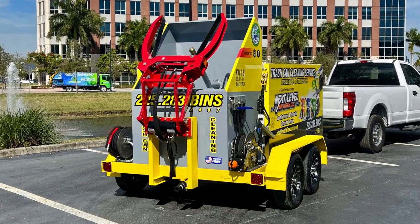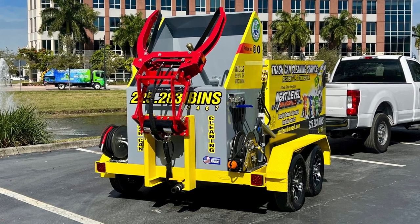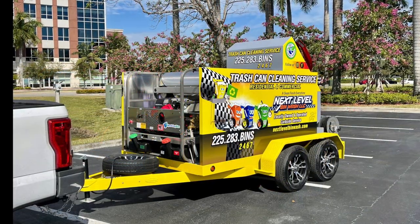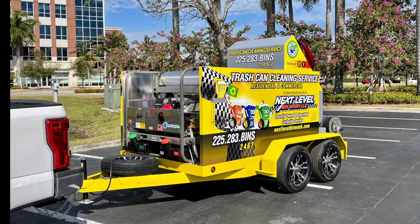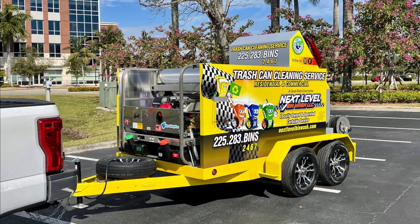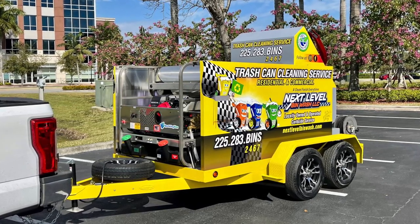Mike also opted to get his trailer sprayed in Line-X. Our clients have over 100 color options to help add to their brand. In this photo, you can see our Pro Magnum Series, which is proprietary to Sparkling Bins — 3,500 PSI, 8 gallons per minute, a 3,000 watt onboard generator with stainless steel framing and a lifetime guarantee.